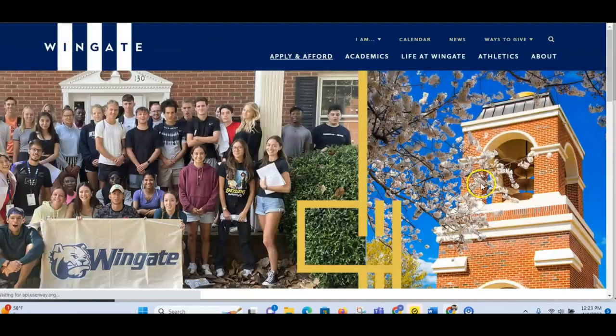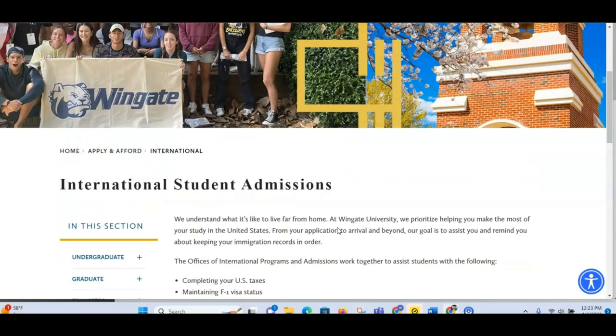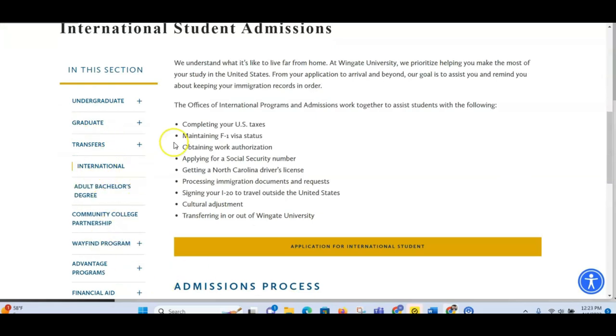All the information you need will be right here on the website. You can click 'International' and get more information. You can see students from Africa studying there, so you might be the next one in pictures like this. Just make sure you follow all the rules and have all the information you need.